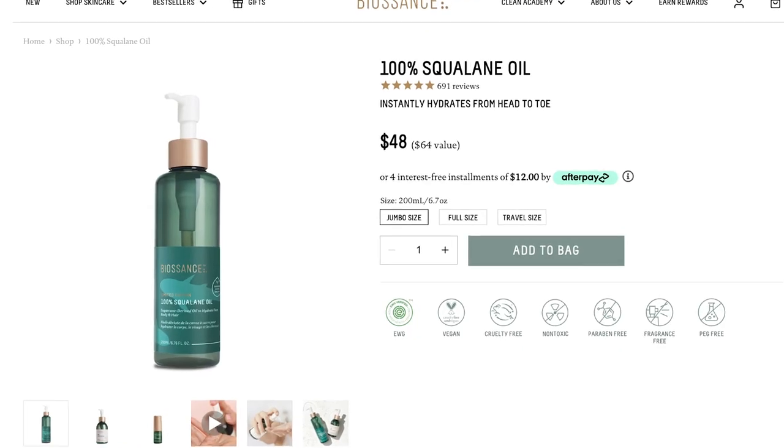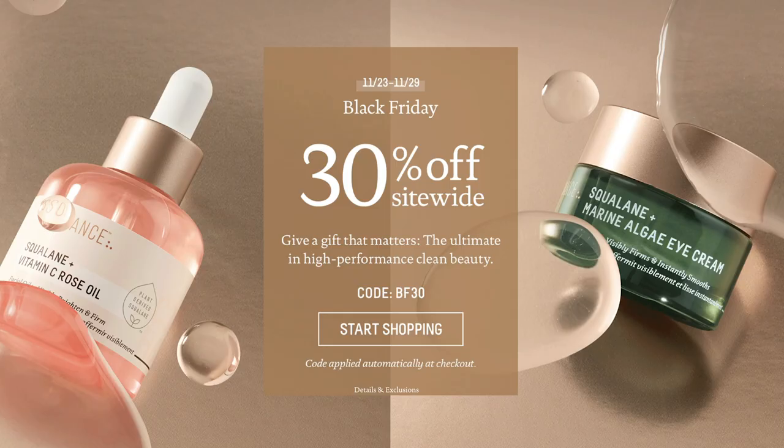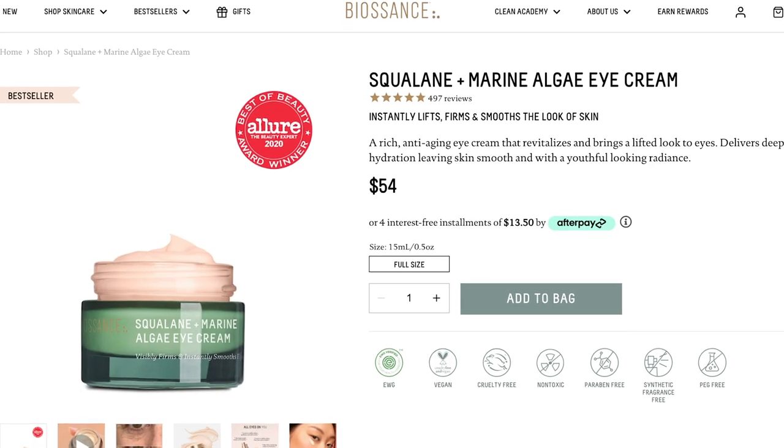First up is Biossance. In my personal opinion, Biossance has one of the highest quality squalane oils on the market. I have been using this since long before I discovered I had fungal acne, and you guys ask me about squalane oil a lot. Biossance is going to be running their sale of 30% off site-wide from the 23rd through to the 29th. You can snatch up that bottle of squalane oil — they also have a vitamin C infused one with rose that smells so good, and it's super expensive so now would be a great time to buy. Both of those are safe in the squalane realm. They also have an eye cream that is linked in the blog post.